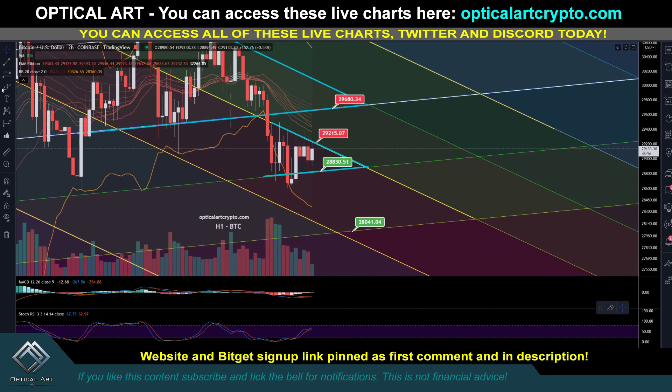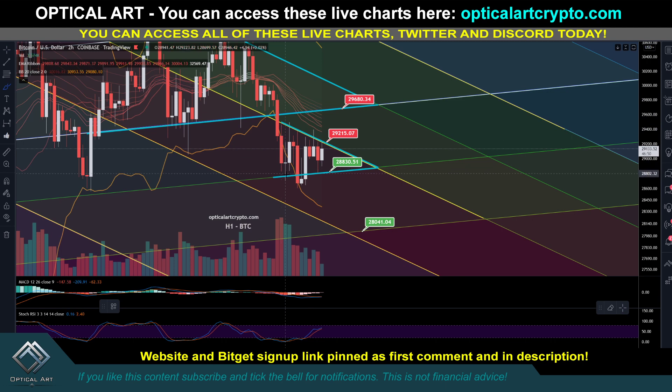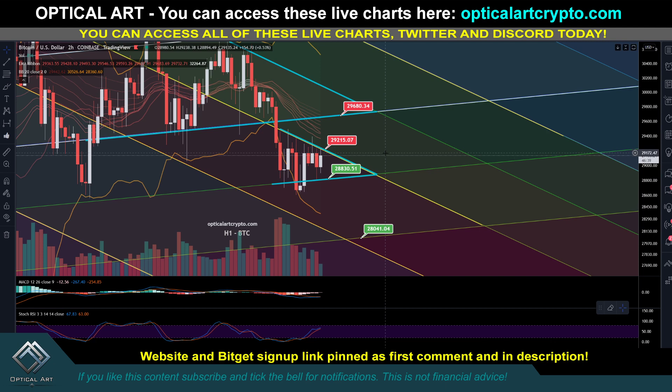Currently, you can see we're in this pattern right now. This is our resistance and this is our support. If you shorted when we broke support, look what happened — we pushed right back up. That would be a fakeout, you got stopped out and you lost money. So there are two ways to play this. You could do nothing and wait. We know if we push up, the next very strong resistance is 29,666. Wait until we have either a break to the upside or downside. If we break to the upside, going on a heavy short at 29,666. If we break to the downside below support, going on a heavy long at 28,041. Always wait for the trade to come to you.